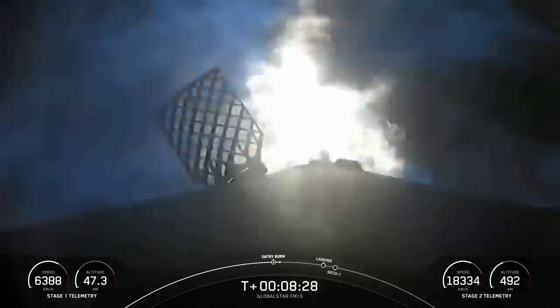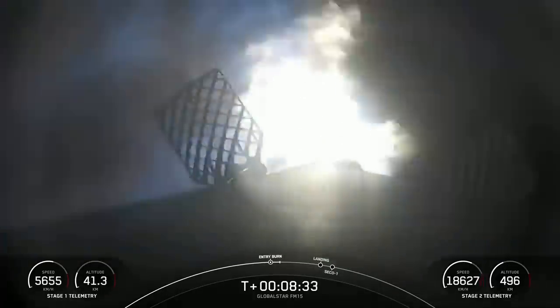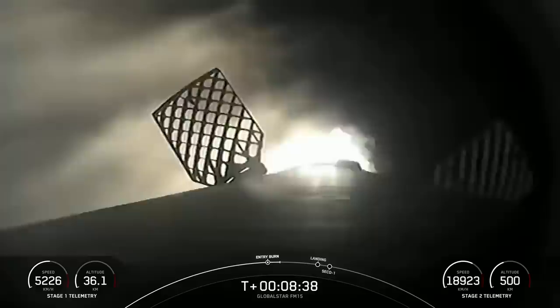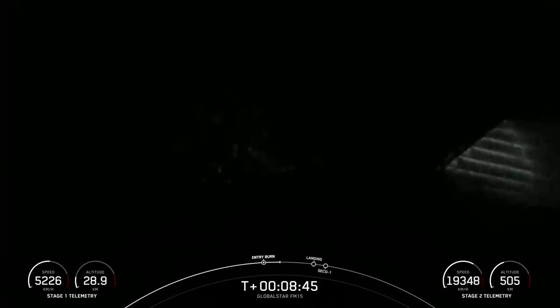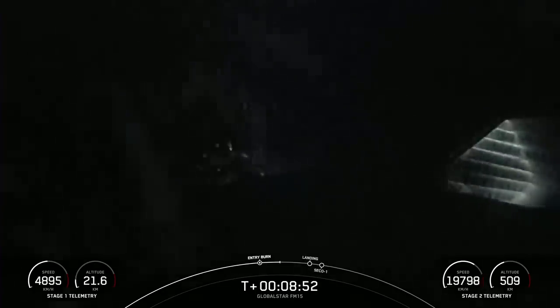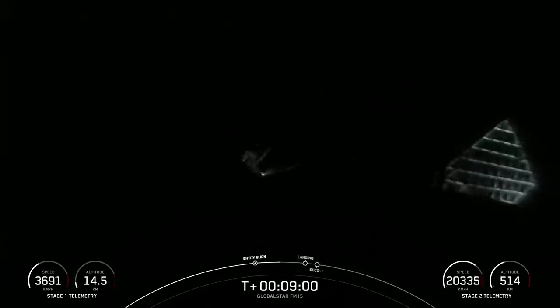Acquisition of signal. Stage one entry burn shutdown. The screen goes dark as those engines have shut down — confirmed by the entry burn shutdown callout. We are less than a minute away from the landing burn beginning on the first stage. The landing burn conclusion will happen around the same time as SECO-1 on the second stage.